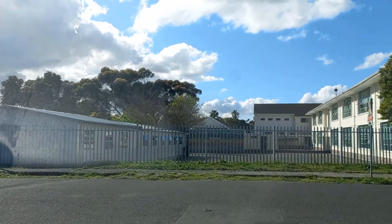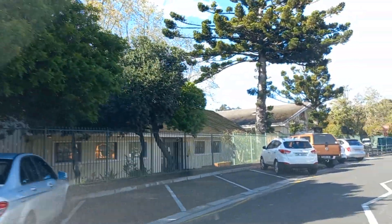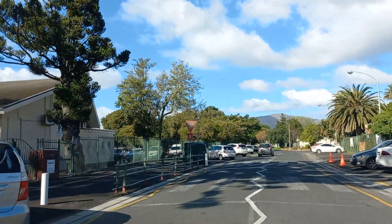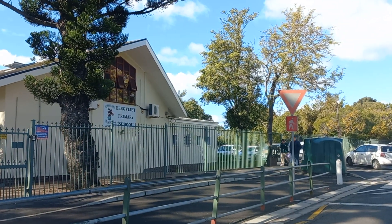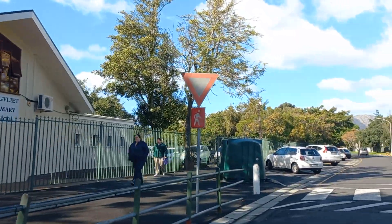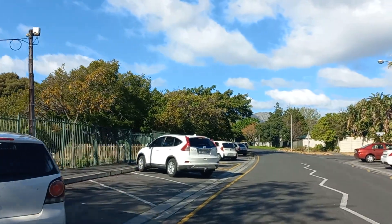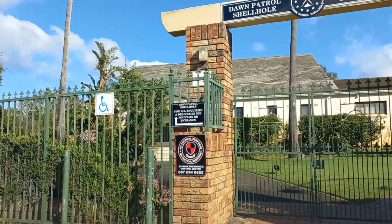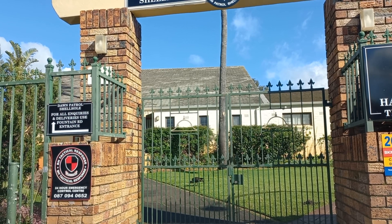We are facing Berkleyt Primary School, with the Moth Hall on the right-hand side. Let's try to take a look at the Moth Hall — Dawn Patrol shall hold.